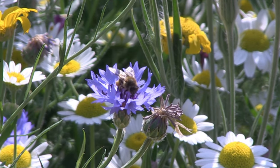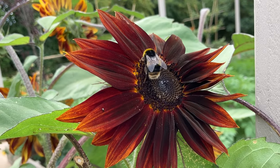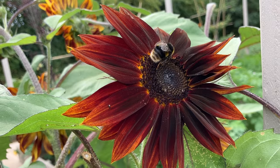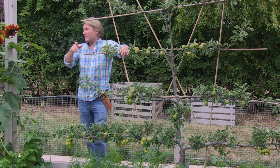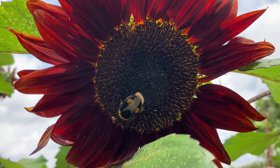The solution to the problem here is to make sure you've got plenty of pollinators in the area. You can attract them by encouraging beneficial insects like bees and butterflies into the garden, and by planting pollinator-friendly plants in and around your trees — like I've got here with some of the sunflowers. There's a cheeky bumblebee right there!